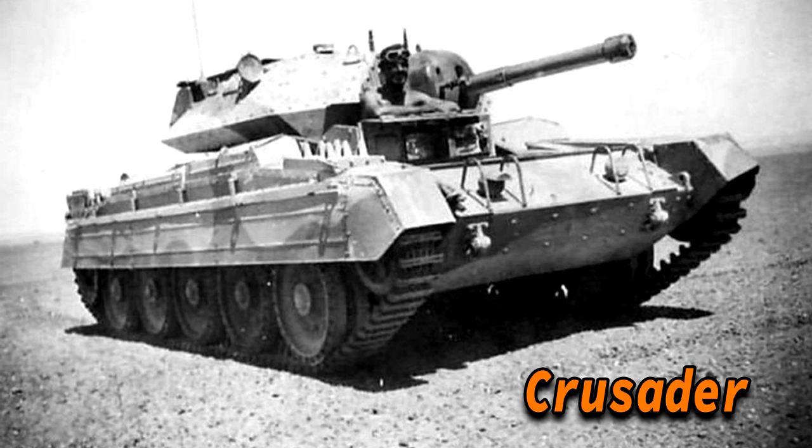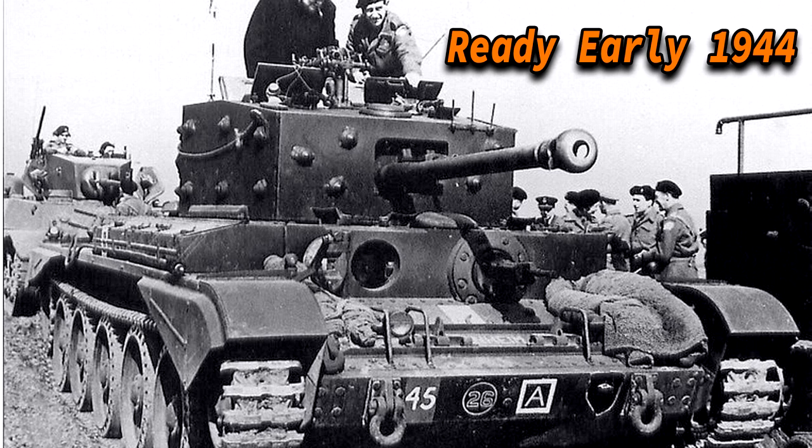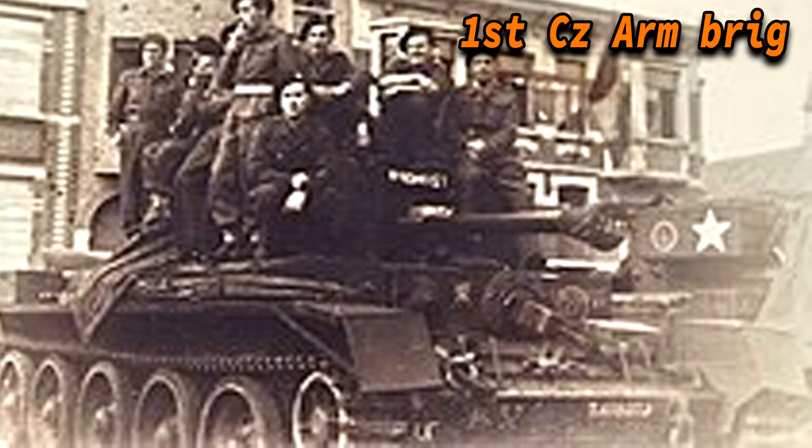The Cromwell was a British cruiser tank used during the Second World War by the British Army. It superseded the Crusader in 1944 and was replaced by the A34 Comet later that same year. The Cromwells were ready early in 1944 but stayed on British home soil for training. It first saw combat during the Battle of Normandy, and was extensively used by the 6th Airborne Division, the 7th Armored Division, the 11th Armored Division, the Guards Division, the 1st Polish Armored Division, and the 1st Czechoslovakian Independent Armored Brigade Group as part of the 1st Canadian Army.